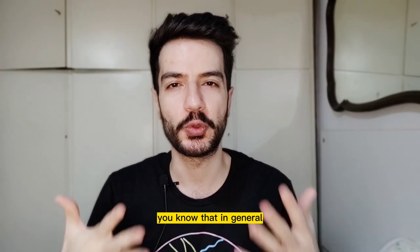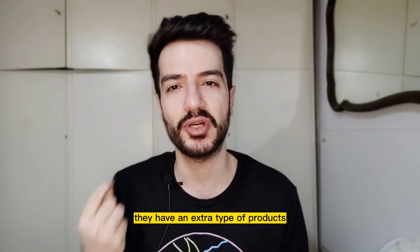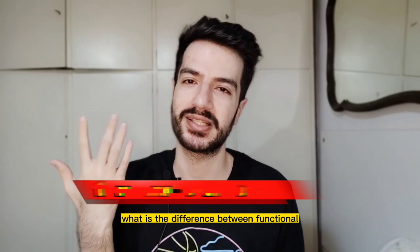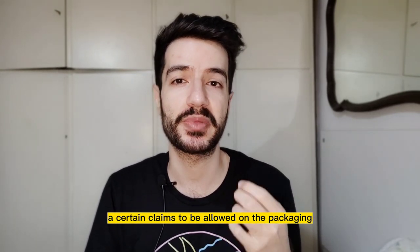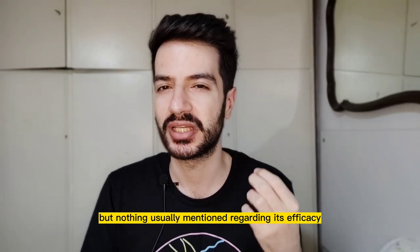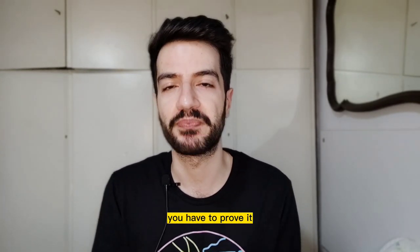Let's cover why it is special. In general there are two categories of products in the market: drugs and cosmetics. But in Korea they have an extra type called functional cosmetics. The difference is that it's a class of cosmetic that needs extra testing and approval to have certain claims allowed on the packaging. Cosmetics have to be safe, but there is usually no requirement for efficacy by regulation.